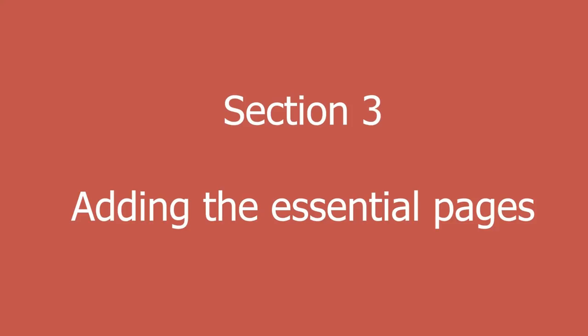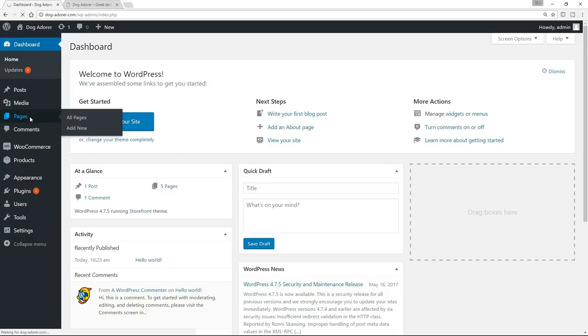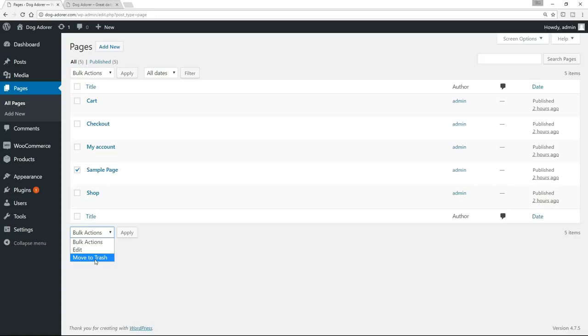So congratulations — Storefront Theme has now been installed. Another big step has been taken. The next thing we need to do is just get a few housekeeping things out of the way — a few essential pages that we do need to create that every single e-commerce site needs to have. So back on the dashboard, I want you to click on Pages. We've got a bunch of pages in here already thanks to our WooCommerce installation. So let's take out that sample page — we don't need that. You can click on it and say Move to the Trash and Apply, and that will take that out. Now a page that we do want is the About Us or the Contact Us page. Some people have both — I tend to go with just a Contact Us page.